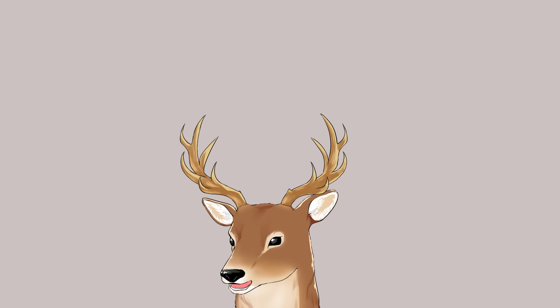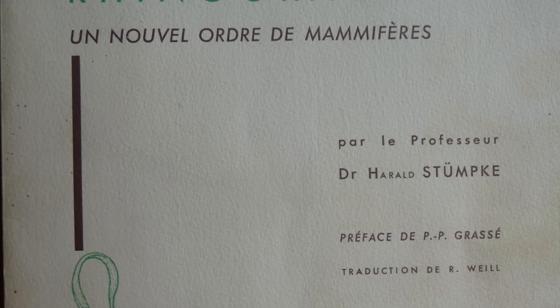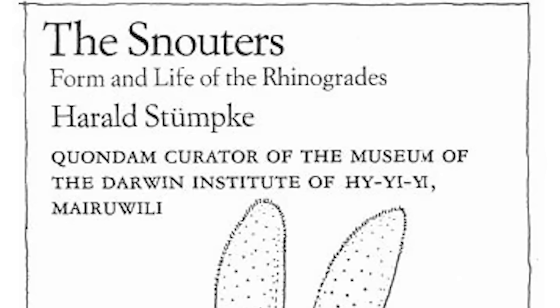That one book is not the only one you can read about them. There is a French one — I'm 100% sure I'm going to butcher the pronunciation, so I'll just show it on screen. There is also an English translated version called 'The Snouters: Form and Life of the Rhinogrades.'